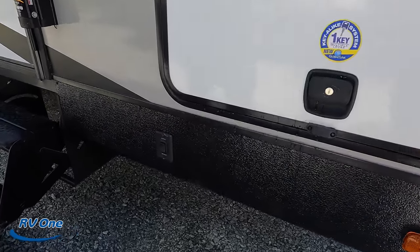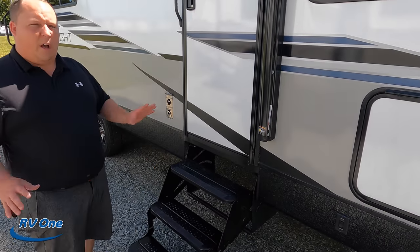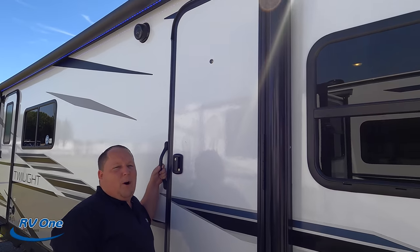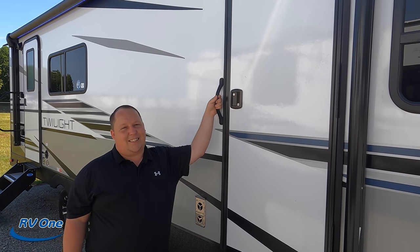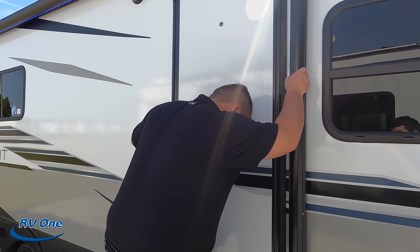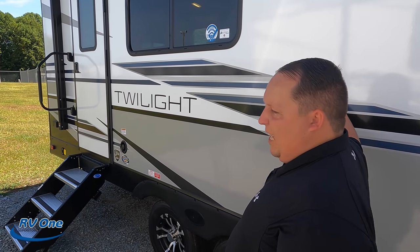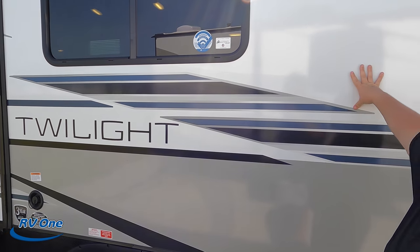Underneath we do have electric stabilizing jacks. Right here you do have a door to the bedroom with the crappy steps — we don't like them. But at least you do have the solid steps for the main entranceway. We do have a very nice power awning with LED lights. And there's a little peephole on the door — that's smart. You can see who's at your door, though it is mounted a bit high. Because of the Twilight, they do have the extended season camping package, and they use Azdel for their sidewalls. Azdel is a green base material and it will never delaminate on you.